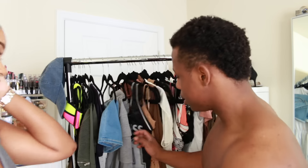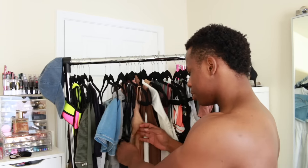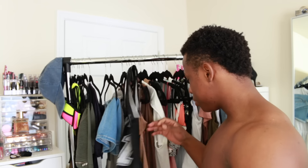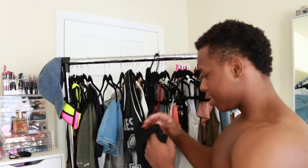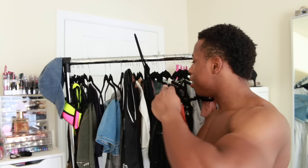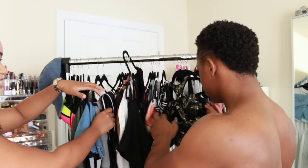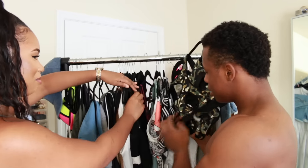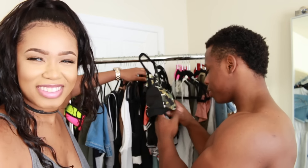Okay guys, these are booty shorts right here. These are revealing clothes right here — they show you the nipples. This is definitely just revealing. I guess you don't wear no bra with this one. Bikinis — they're not even bikinis, that's not a bikini, that's sportswear. You wear that to the gym. See, it's sportswear.